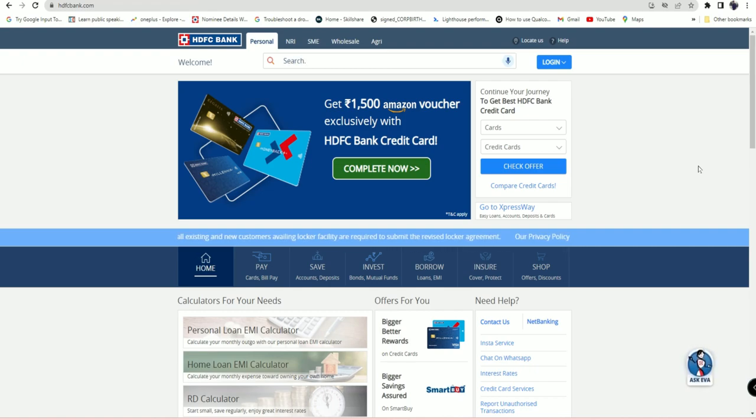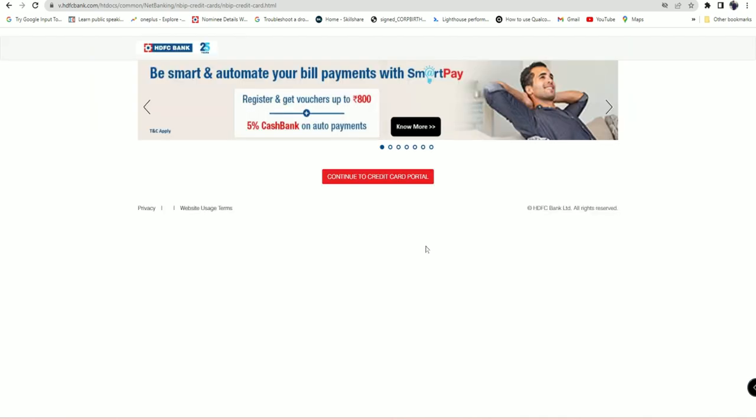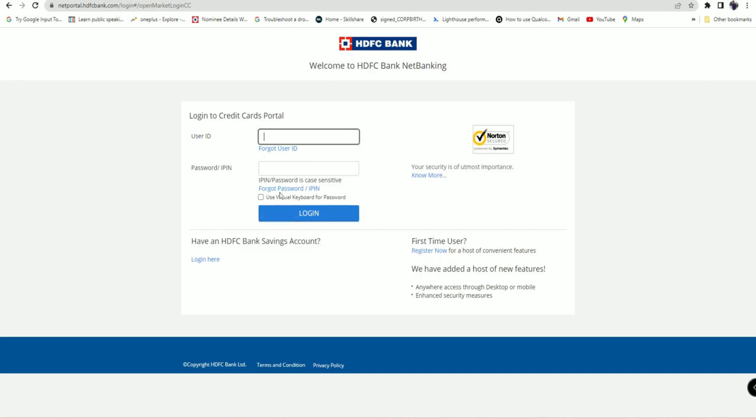The amount will be credited by HDFC itself, so it's official. Just go to hdfcbank.com and click on the login option. Click on the credit card portal and the net banking page will open. You have to log in with your credit card net banking to be able to redeem the reward points.